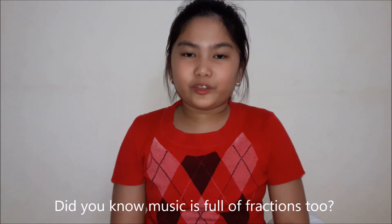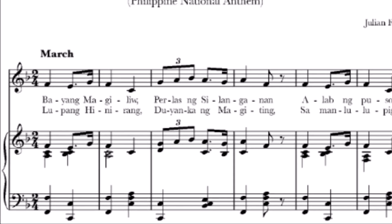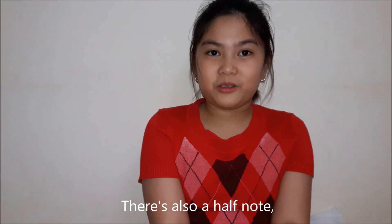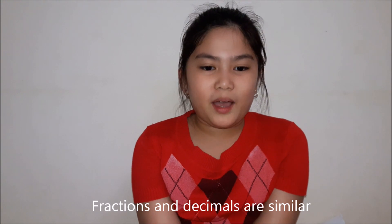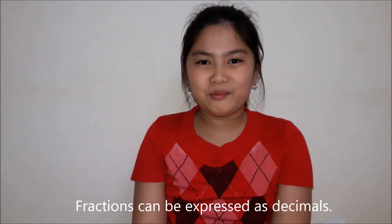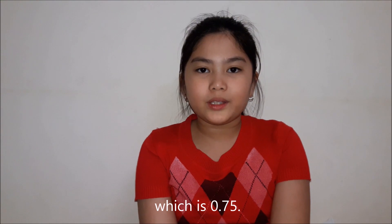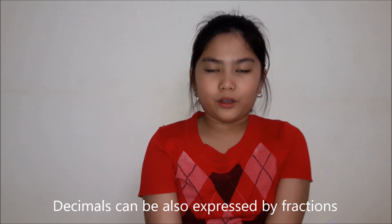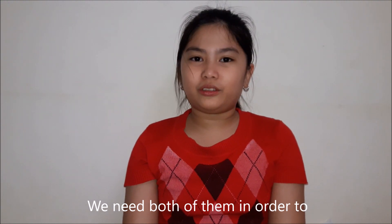Did you know music is full of fractions too? It's true — there's a half note, quarter note, and a one-eighth note. Fractions and decimals are similar because they both express partial numbers. Fractions can be expressed as decimals — for example, 3 fourths is equivalent to 3 divided by 4, which is 0.75. Decimals can also be expressed as fractions in tenths, hundredths, or thousandths. You need both of them in order to measure things precisely.